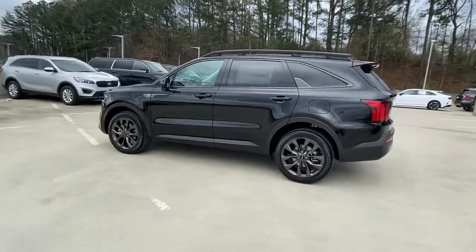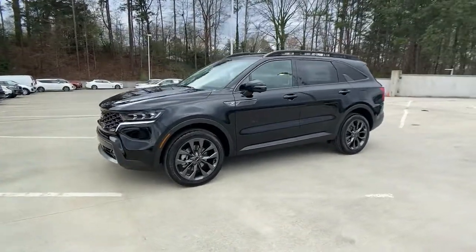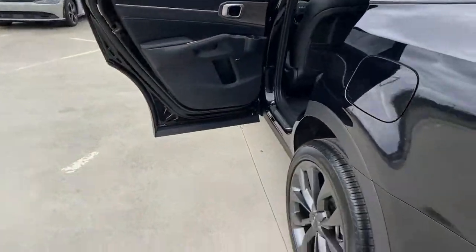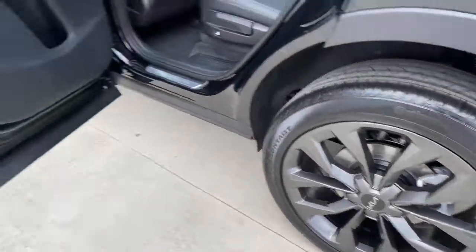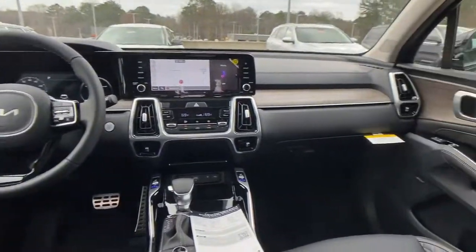These are just some of the great options this vehicle comes with: sunroof, moonroof, power liftgate, fog lamps, premium sound system, backup camera, third-row seat, blind spot monitor, 8-speed AT, floor mats, and brake-actuated limited-slip differential.